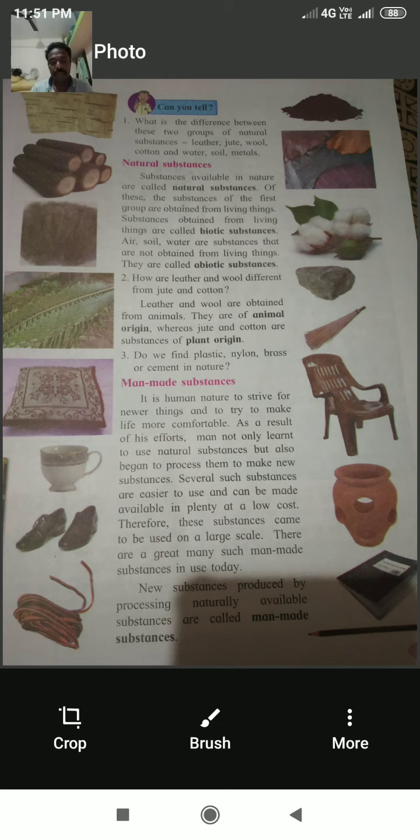Can we find plastic, nylon, brass, or cement in nature? No, plastic, nylon, brass, and cement cannot be found naturally in nature. Such substances cannot occur in nature, so they are made by man and are therefore called man-made substances.